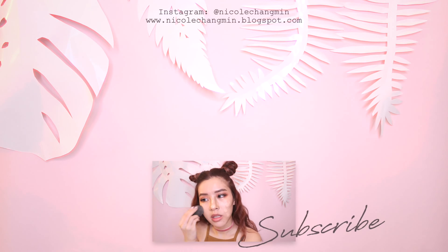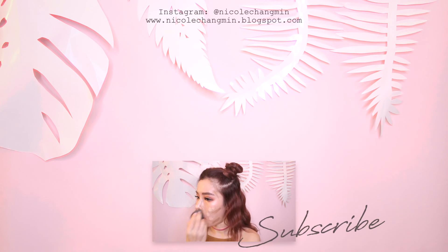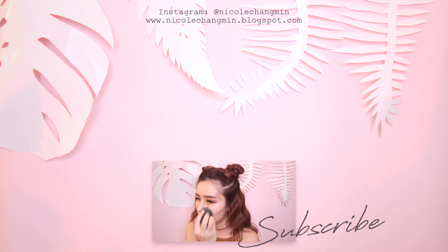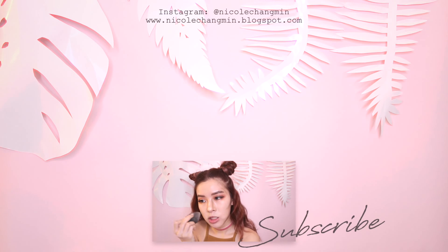The biggest conspiracy theory: what if all beauty blenders are the same and they just change the color and tell you 'oh, this one is actually great for this and that.' That's just a marketing strategy.